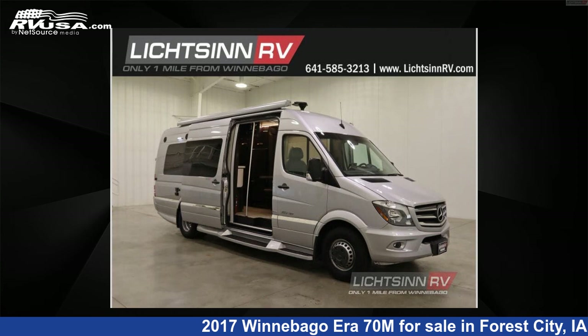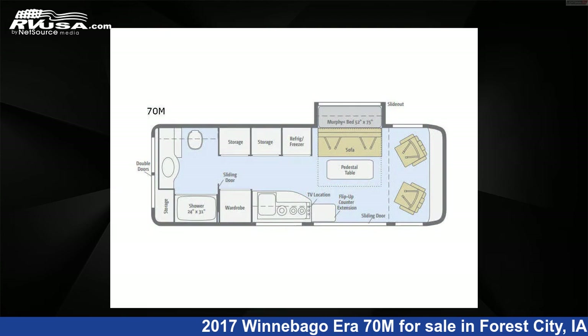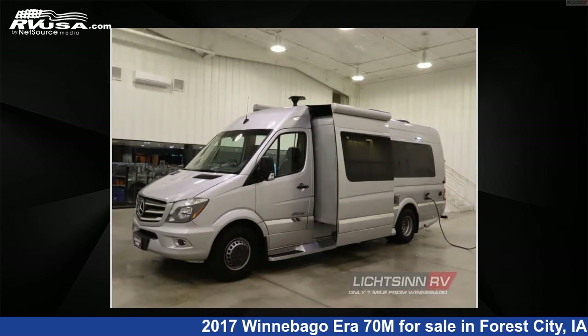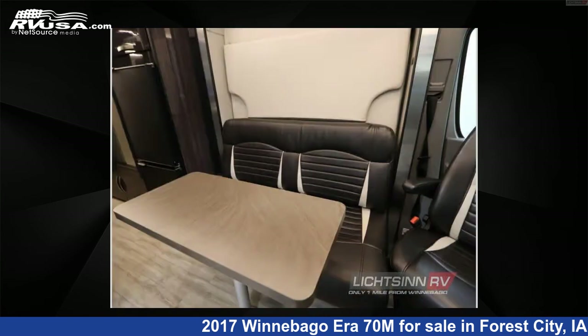This 2017 Winnebago Era 70M is a Class B RV. It is located in Forest City, Iowa, 50436, and is offered for sale by Lichten RV. Click the link in the video description to visit RVUSA.com and see more photos as well as the current price.